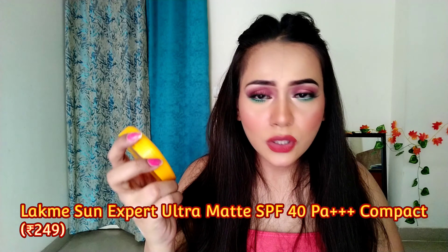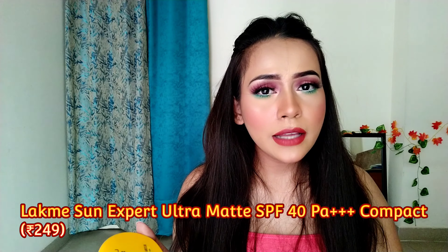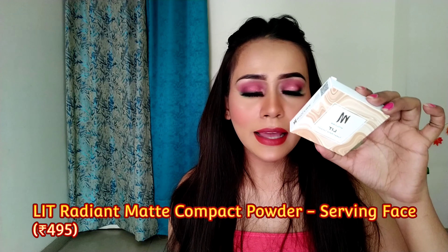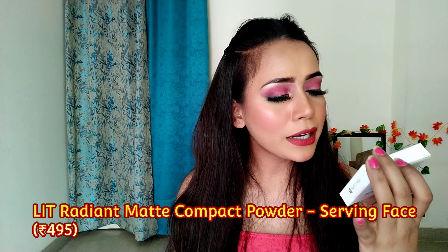I will suggest the compact powder I have shown you. It is quite affordable and has a very nice finish. The best thing is that you get SPF, so it will protect you from the sun. The second compact powder I have is the MyGlamm LIT Radiant Matte Compact in the shade Serving Face, priced at ₹495. I'll mention the shade range below so you can check that out.